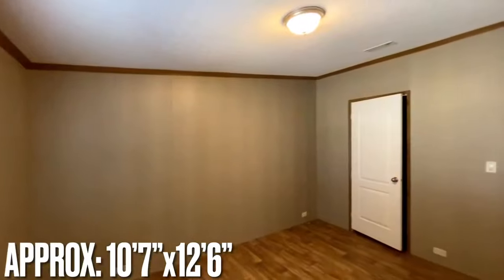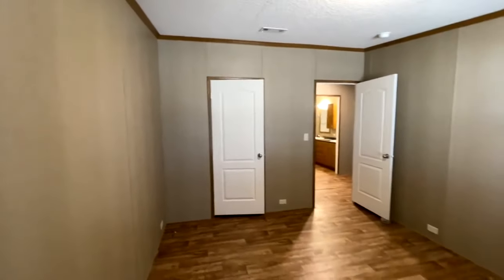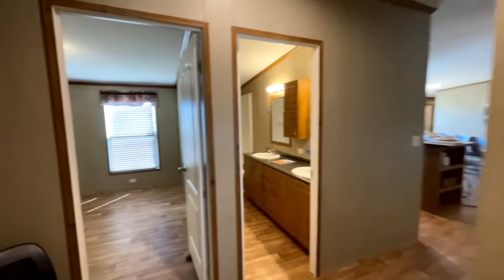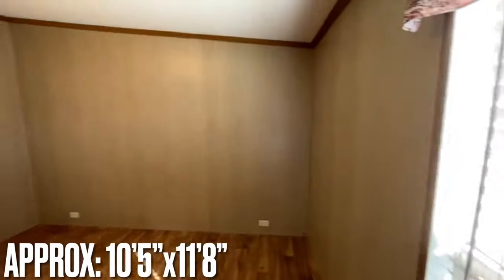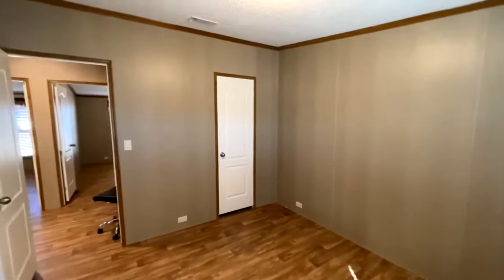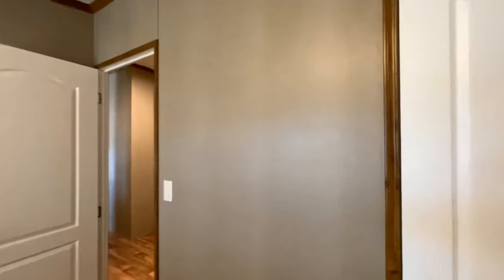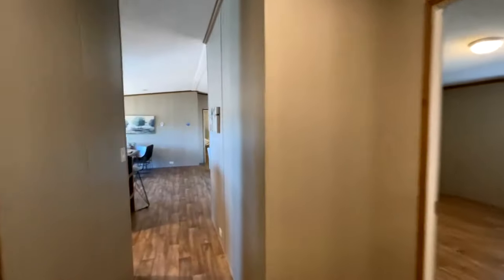Coming around the corner, this bedroom is almost the same size and also sits on the front of the home. A lot of the homes here at Legacy have open closet concepts, but I appreciate seeing actual closet doors here — that's super nice. The third bedroom sits on the back side of the home and is similarly sized. You could definitely fit a full-size bed in here, maybe even a queen if you wanted a little less extra room.